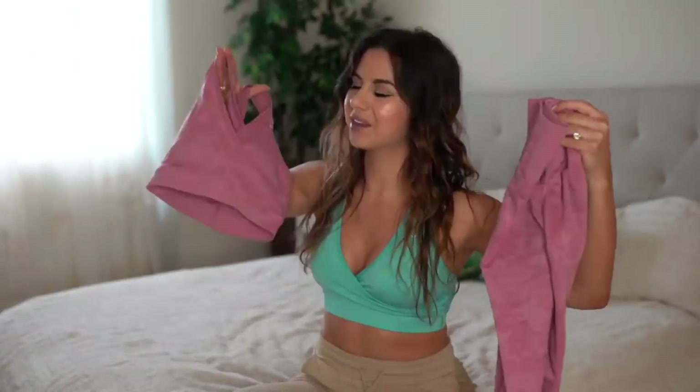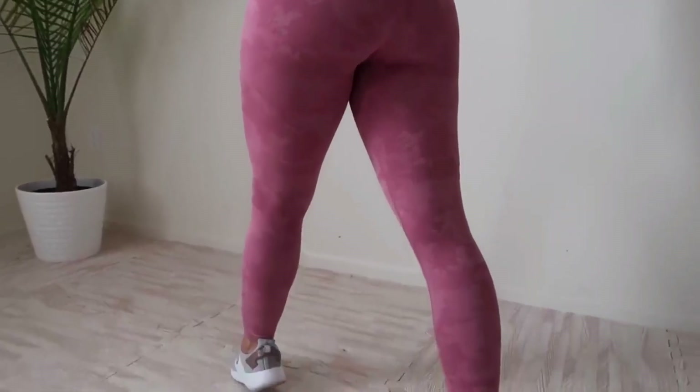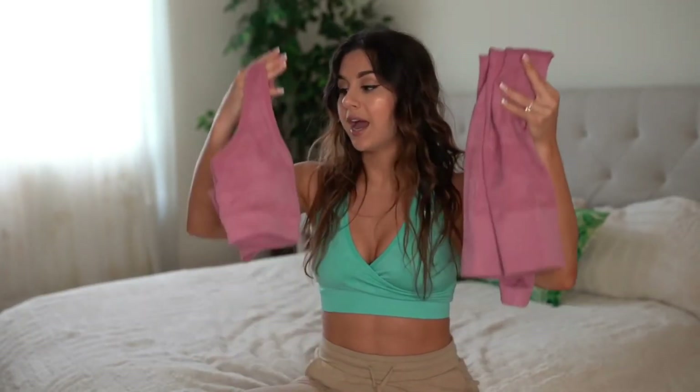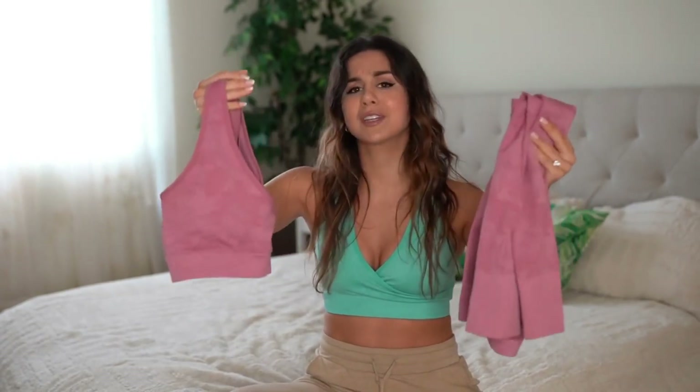It makes me feel really confident. The new camo set just happened to be more of the right length for me. It comes up to the perfect length, almost like a seven-eighths type of length. So if you're short like me — five three — absolutely. This is a size small, my true-to-size size. It's perfect, it's my ideal fit.